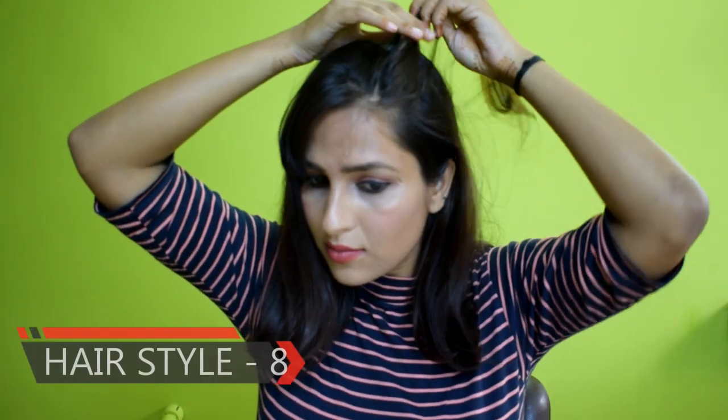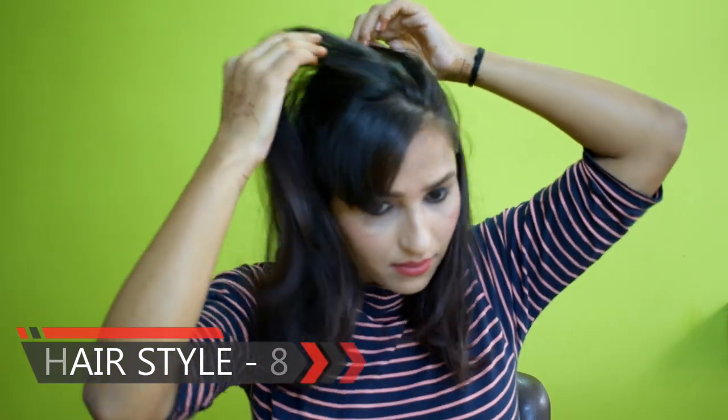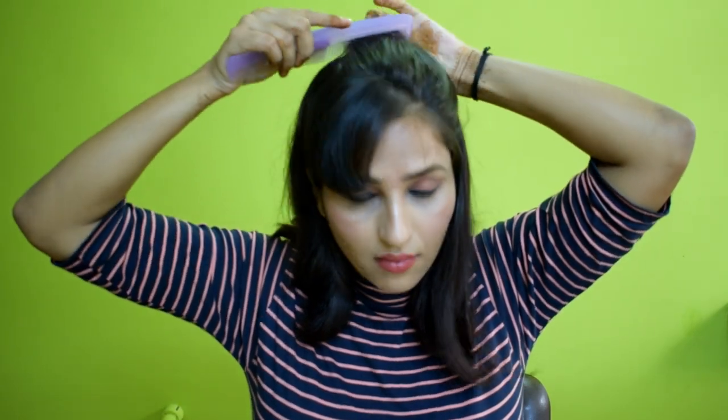For the last hairstyle, you have to keep the front bangs in a side partition. I am going to style the back of the hair as well, and the back with the bangs will look very beautiful. This is a perfect hairstyle for party wear and also perfect for the office. It is very simple, sober, and a very good hairstyle.